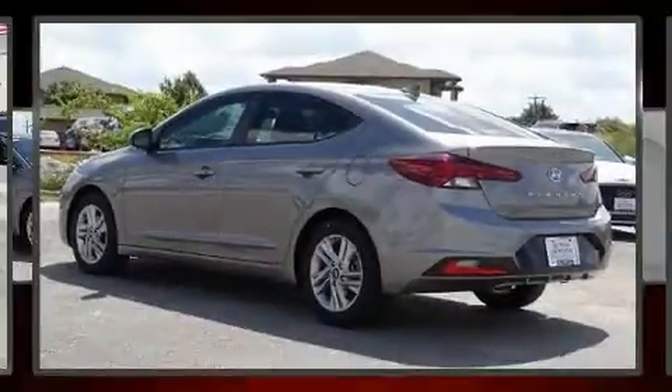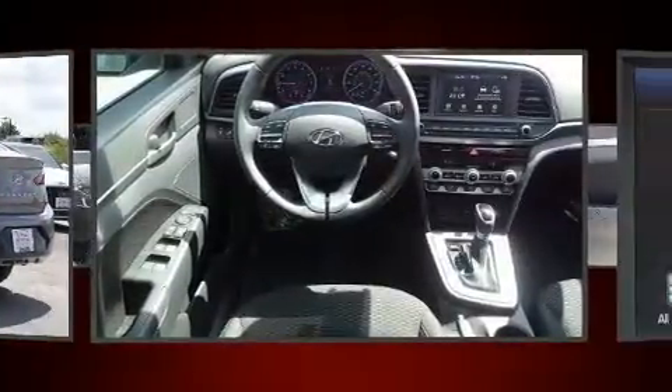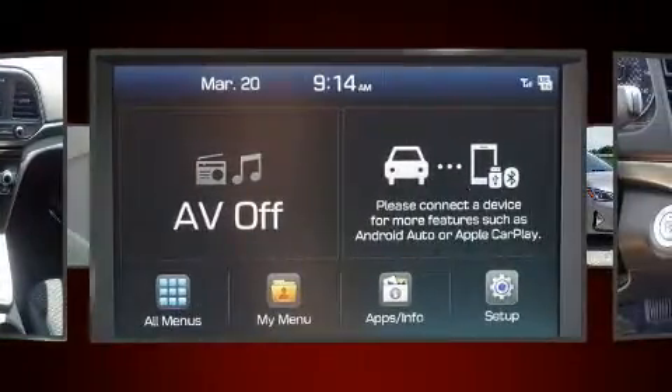The 2020 Hyundai Elantra. This four-door, five-passenger sedan will allow you to take command of the road with confidence. Smooth gear shifts are achieved thanks to the two-liter four-cylinder engine, and for added security, dynamic stability control supplements the drivetrain.